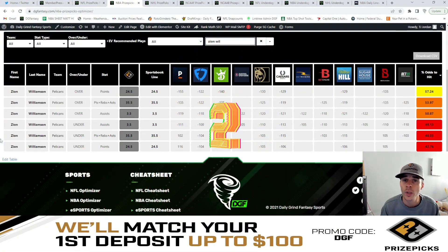Coming in at number two is going to be Zion Williamson over 24.5 points. With a minus 155 Pinnacle line, we're looking at a 57.2% chance for this to hit the over.